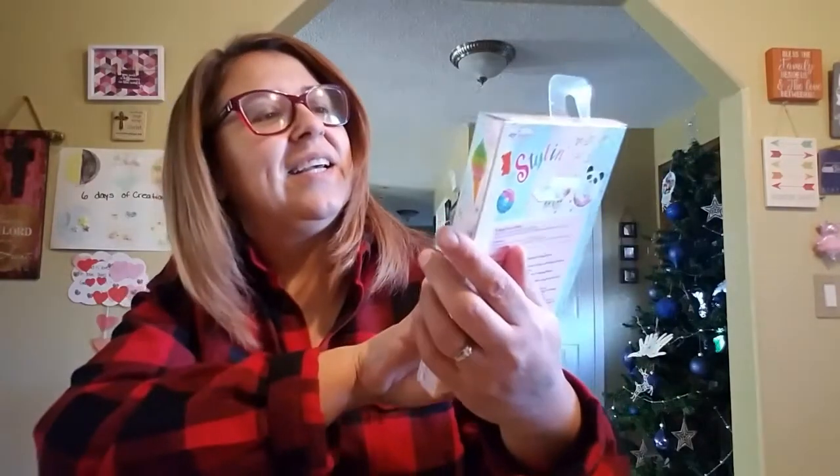She also got one of those big LOL Surprise sets — her uncle Daniel bought that for her. She just opened it so she's having fun with that right now. Let me show you really quick because she has a lot of stuff that she was blessed with. Here are Kimberly's gifts that she got for Christmas.